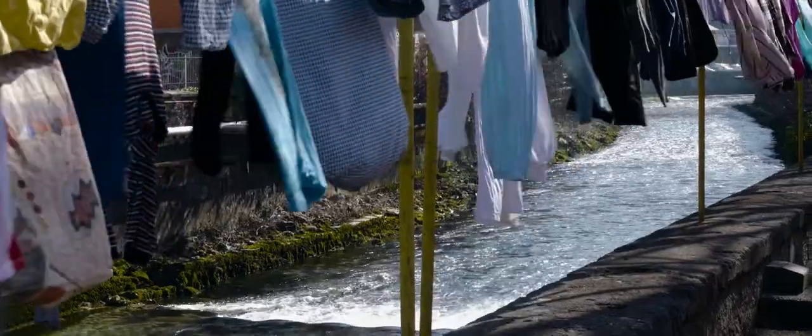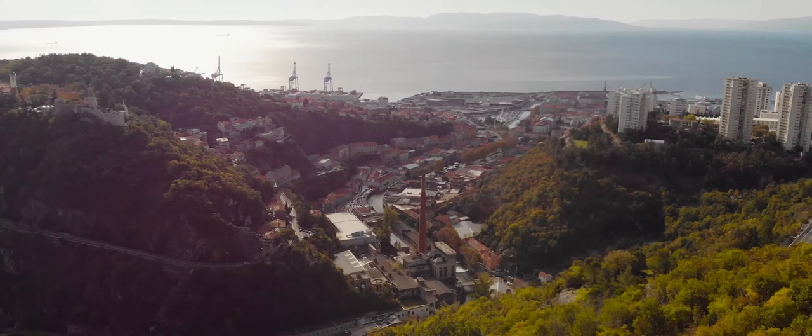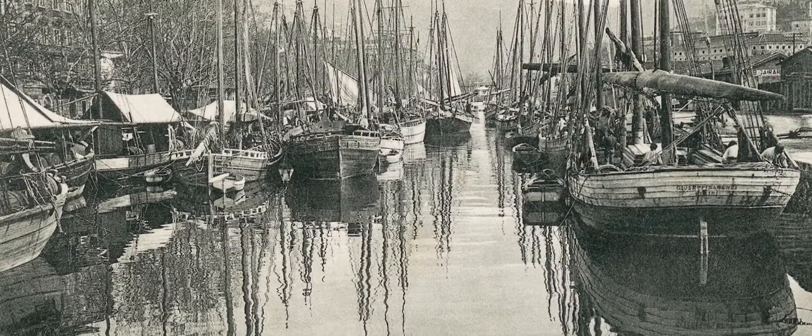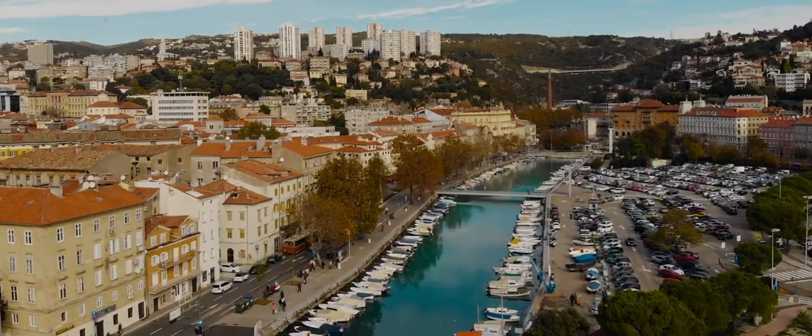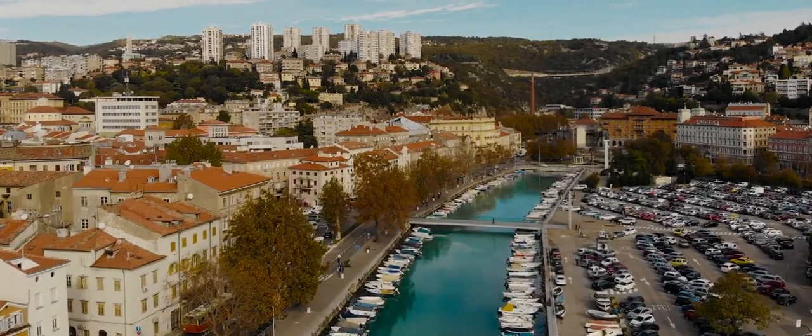Rijeka, with its only constant flow in the northern Adriatic — the Rječina — offered plenty of drinking water. And water, as we know, is a source of life. Today's dead canal, Mrtvi kanal, is the site of Rijeka's first port, but it also was the original river bed. The place deepest drawn into the mainland was where the transshipment of goods happened.